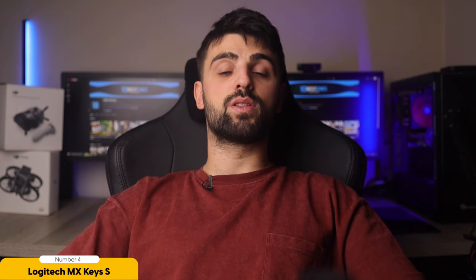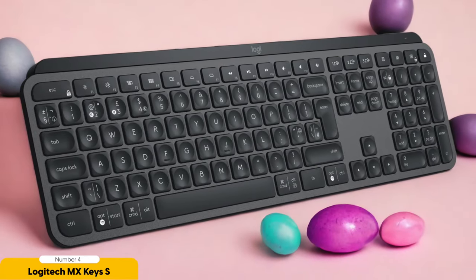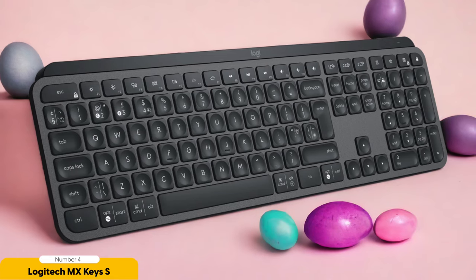One feature that sets this keyboard apart is its full compatibility with Mac OS systems. Whether you're rocking a MacBook, iMac, or Mac Mini, the MX Keys S effortlessly connects and becomes your trusty sidekick. And with the Logitech Flow software, you can seamlessly switch between multiple devices, making it feel like you have your very own tech-savvy assistant.